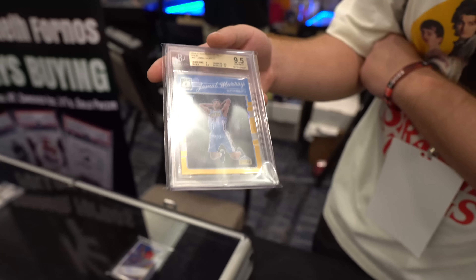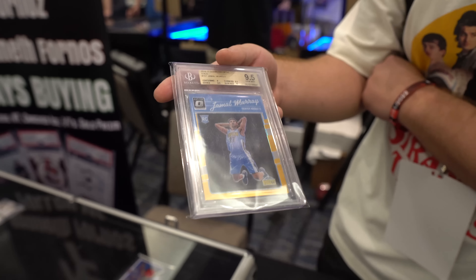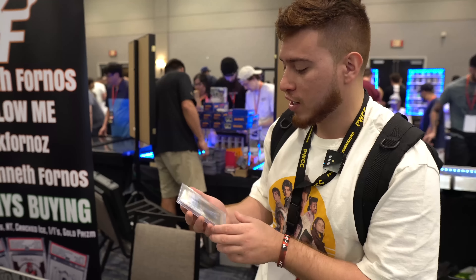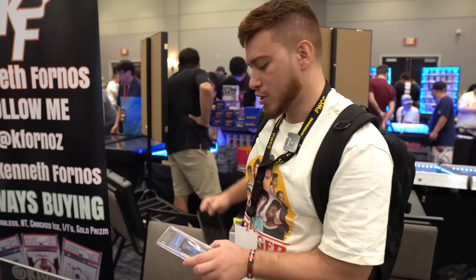This card is sick — a Jamal Murray gold optic. I honestly don't think I've hardly seen any gold Jamal Murray stuff. There's a prism in the room but he wants something astronomical. It's the first time I've seen an optic in a 9.5. I think this is probably like a pop one, pop two — I got to check it.